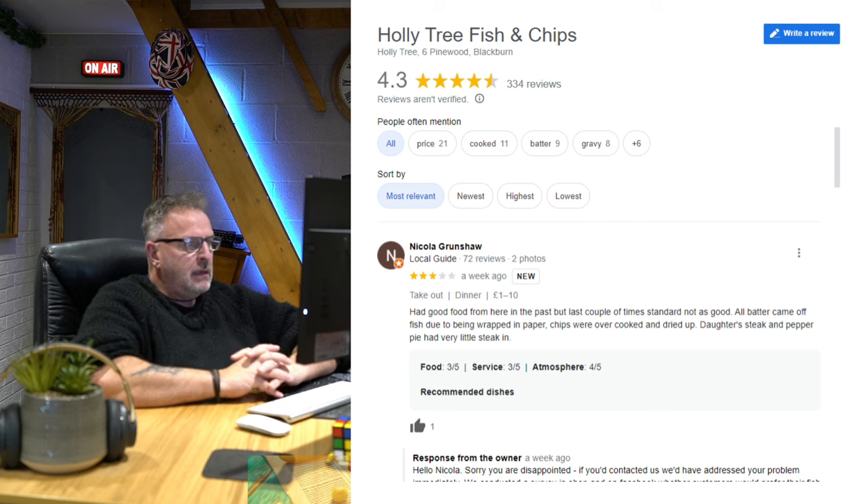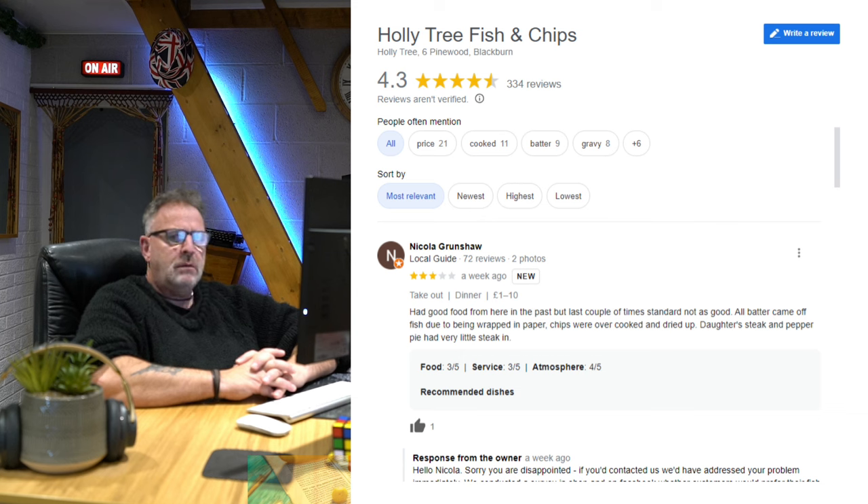Here's a three-star: 'Had good food from here in the past but the last couple of times the standard wasn't as good. All the batter came off the fish due to being wrapped in paper. Chips were overcooked and dried up. Daughter's steak and pepper pie had very little steak in it — how bad does that sound?'